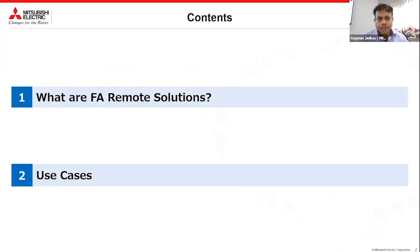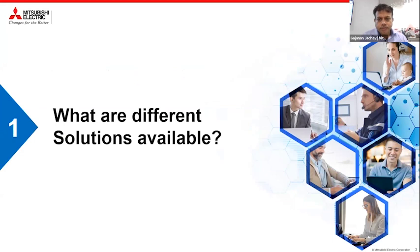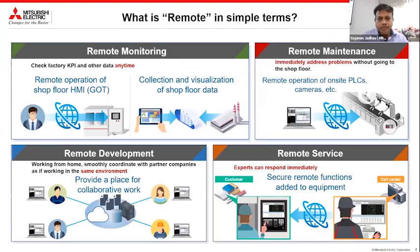Just to explain again — what is FA, or factory automation? We use this terminology in Mitsubishi: FA and PA. I will explain some use cases for remote control and monitoring, and what different solutions are available from Mitsubishi Electric or others in this field of remote control and monitoring.